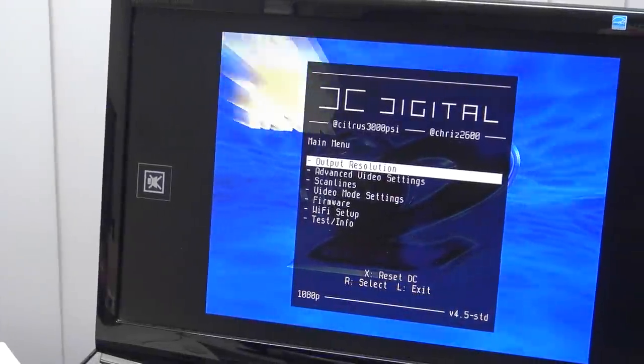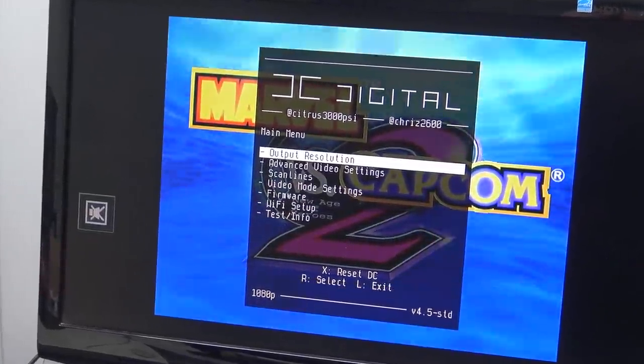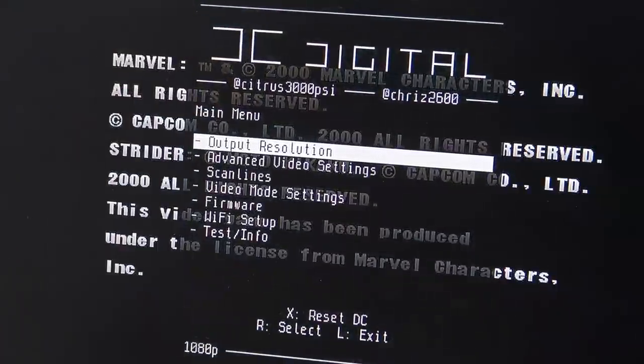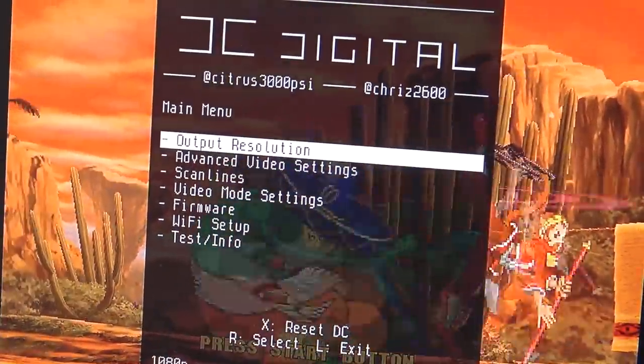When pressing the left and right trigger, A and X, and pressing start, we are going to get this special menu. We are having a lot of different things we can change out, like output resolution, advanced video settings, scanlines, video mode settings, firmware, WiFi setup, and of course the test and info.